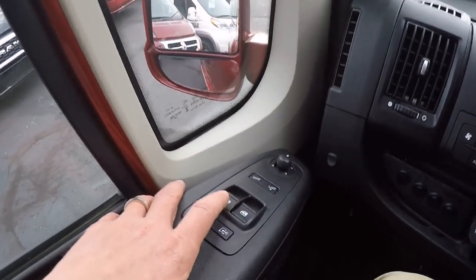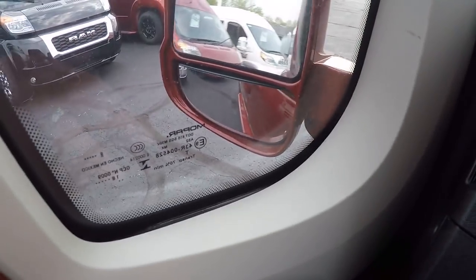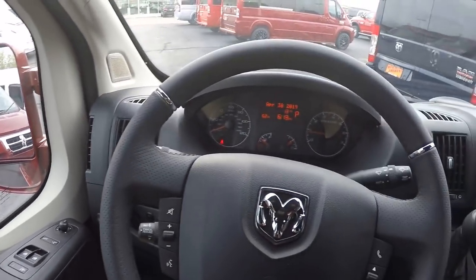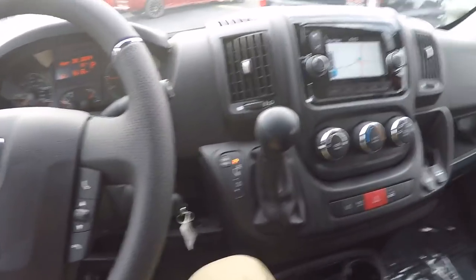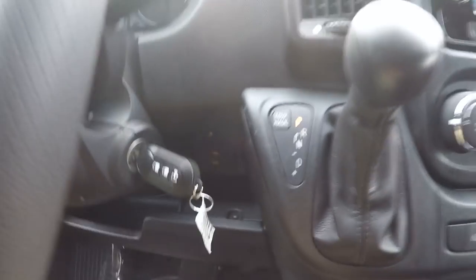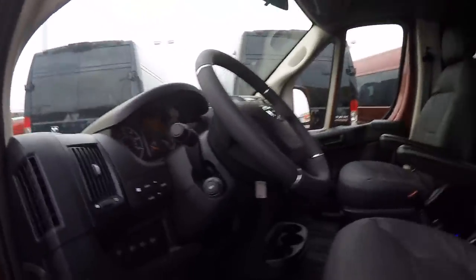Power windows on both sides, power mirrors including the blind spot mirror at the bottom, and power collapse mirrors — great if you need to park on the street. Keyless entry, cruise control, telescopic wheel, and fog lights are all included. Plenty of charging ports too: the passenger gets a USB and a 12-volt, while the driver has a USB charge port and a 3.5mm auxiliary input.